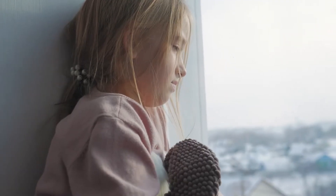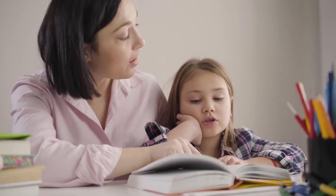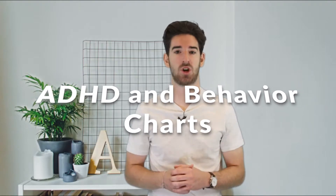Whether your child is a preschooler or high schooler, Attention Deficit Hyperactivity Disorder, or ADHD, can present some significant behavior challenges at home and at school. Recent research shows that behavior charts offer a great resource for kids, parents, and teachers managing the symptoms of ADHD. My name is Will Ford and I'll be going over ADHD and behavior charts.